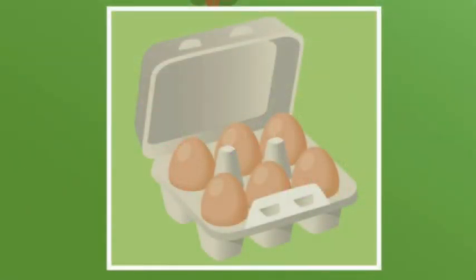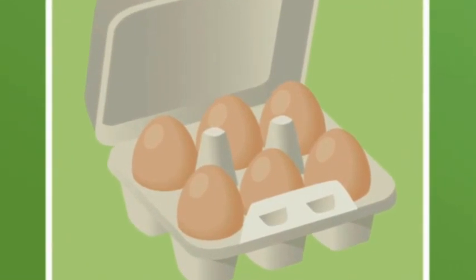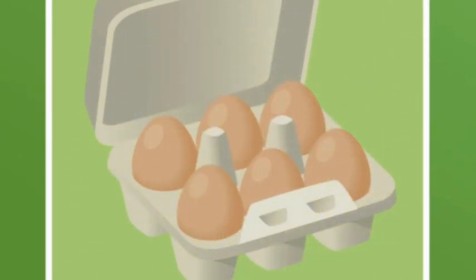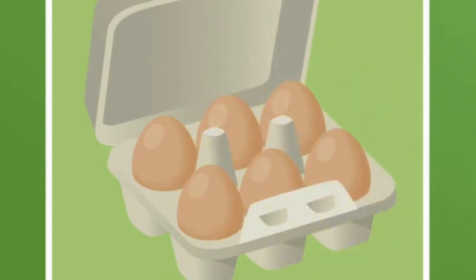Look! Can you see the eggs? How many eggs are there? One, two, three, four, five, six. There are six eggs.